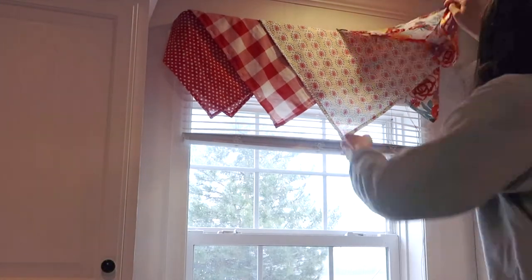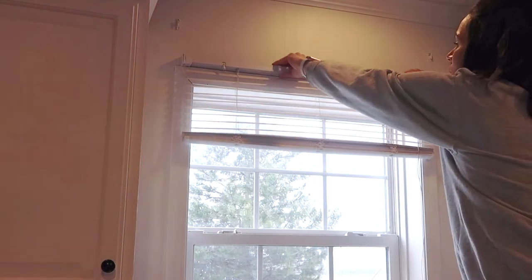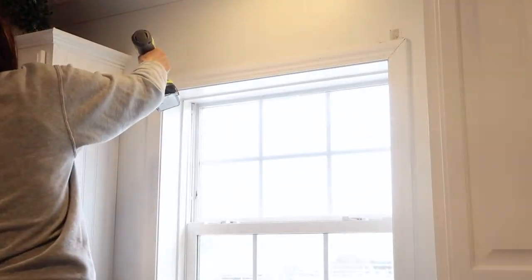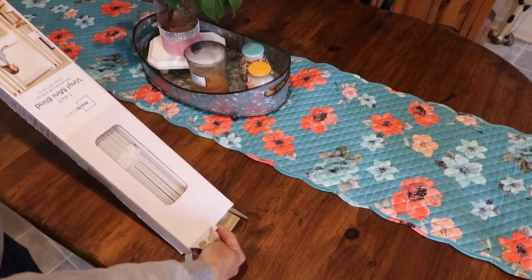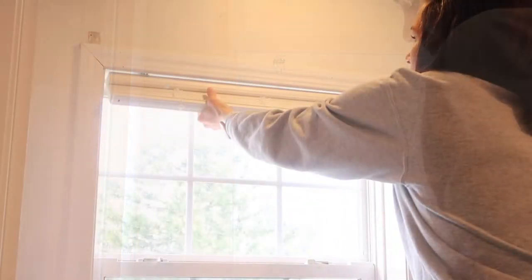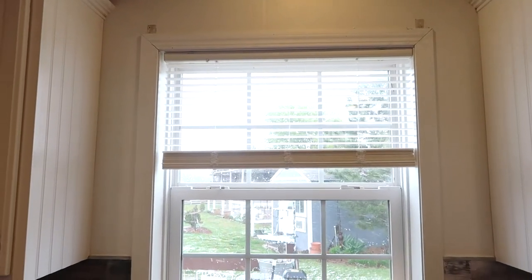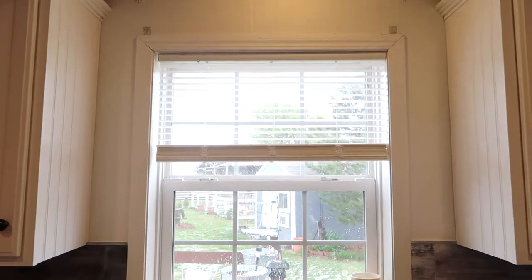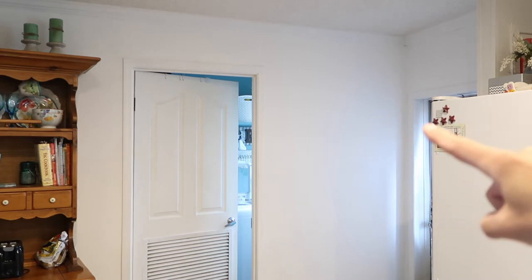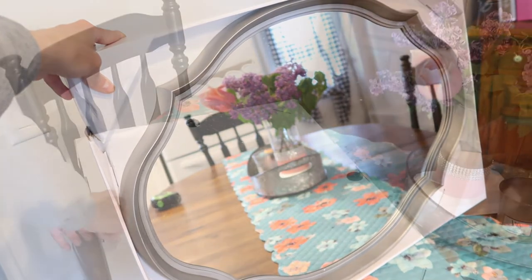The next thing I'm going to work on is changing this mini blind — as you can see, it sits outside of the window frame, and I purchased new ones to fit inside the windows. I also purchased a mirror that I want to hang on the wall near the door. It can be hung vertically or horizontally, and if I can find a link for it I will put it in the description below.